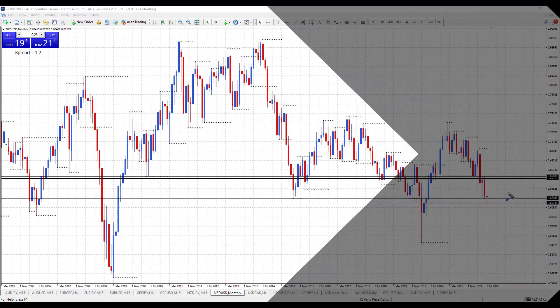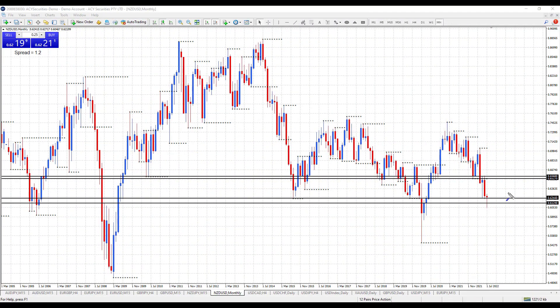Hi traders, I'm looking at the New Zealand dollar on the monthly chart. I want to go through the key trading levels, the important ones. There's an area of monthly support or resistance at 62.04. We've been below it, and now we've traded back above it, so I'm expecting the 62.04 area to now be support for the market.